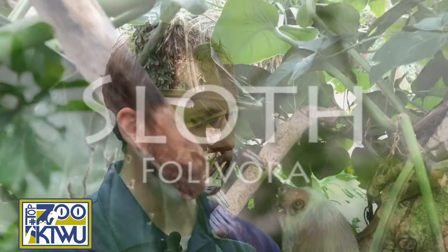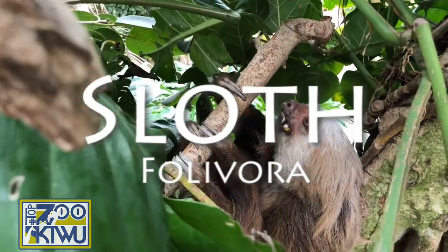Hi everyone, this is Frances with KTWU and I am visiting the Topeka Zoo and Conservation Center here today. Right now I'm in the tropical rainforest with Joe and he's going to answer some questions for us about sloths. Joe, what are some of the differences between two and three-toed sloths?